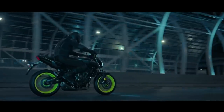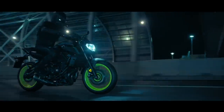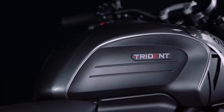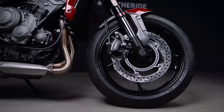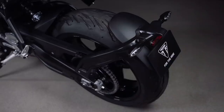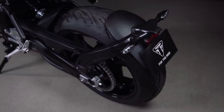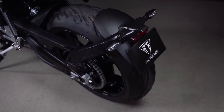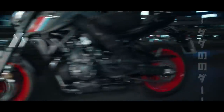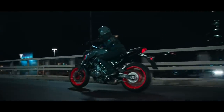I reckon the Trident looks pretty good, and certainly outdoes the MT in some departments like the suspension, electronics and peak power. But a few of you were quick to point out that the MT is a few years old and due an update. Fortunately, hot on the heels of the new MT-09, we now have full details of the 2021 MT-07, with a bunch of changes to both the looks and the performance.